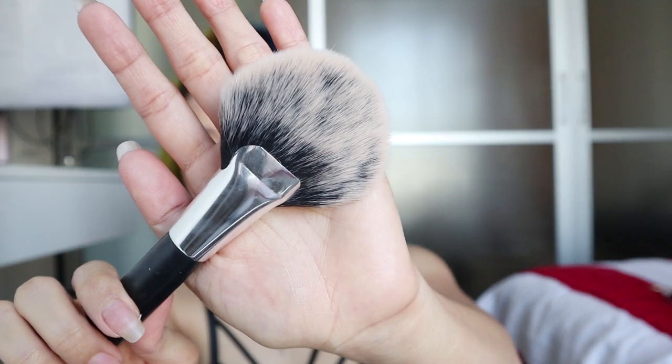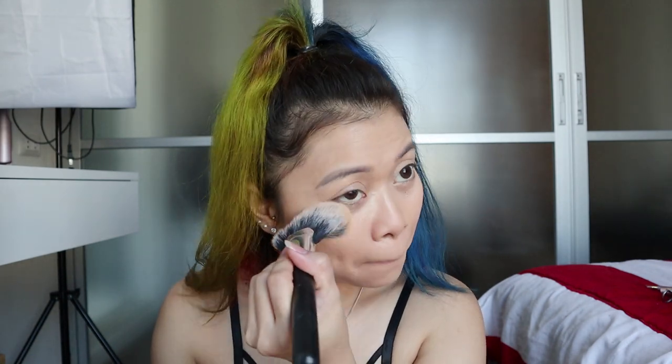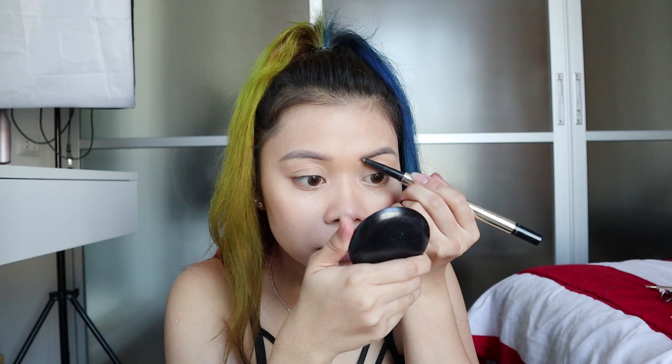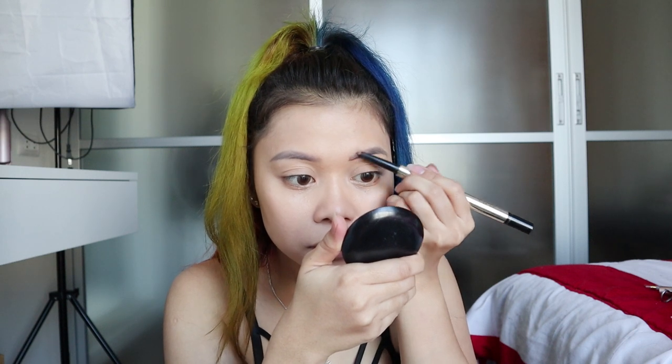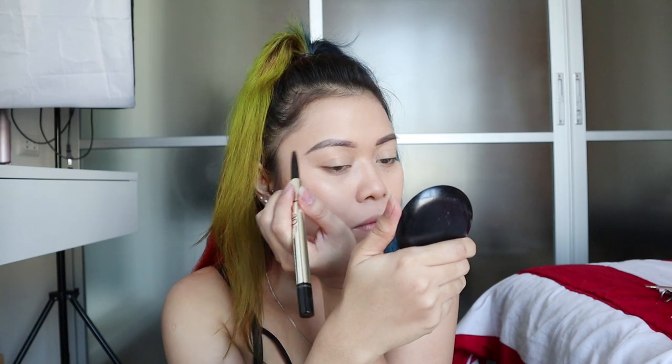For powder I'm using Maybelline Fit Me — fit ba ko? Using a powder brush to apply the face powder. For eyebrows I'm going to use the three-in-one 3D eyebrow from Misteen — it's a type of brand that you can buy at Watson.